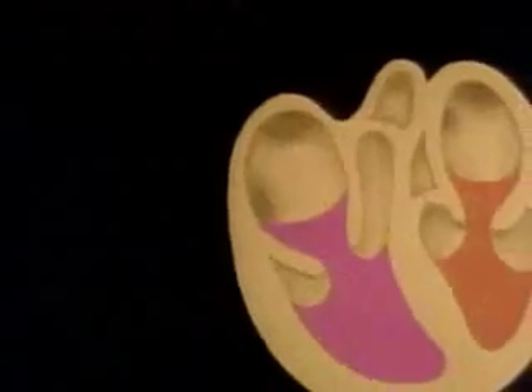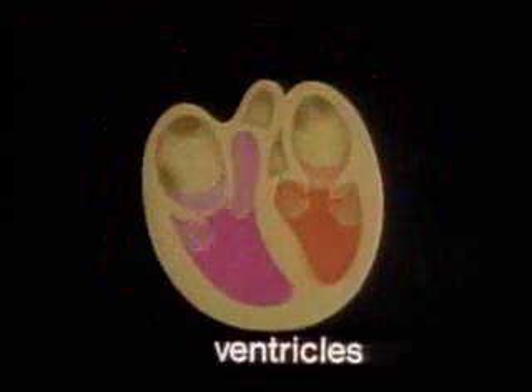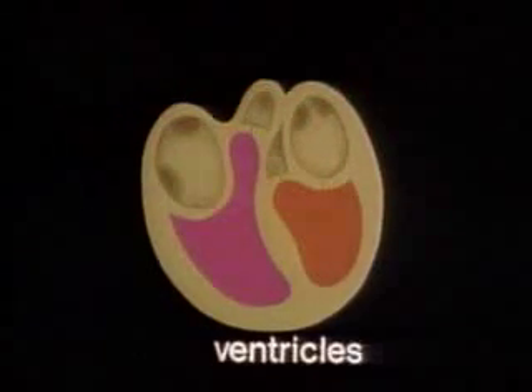When each atrium contracts, blood is forced through a valve in its bottom wall. That valve limits the flow of blood, allowing it to move in only one direction — out of the atrium and into the ventricle, or lower chamber, below it.